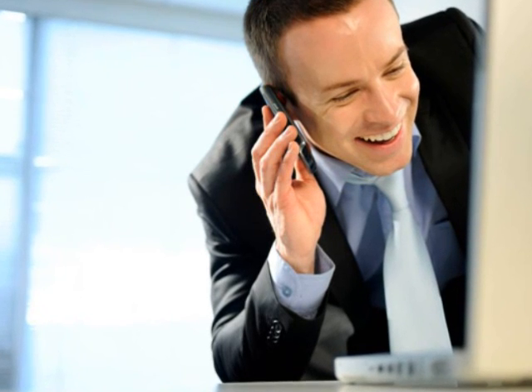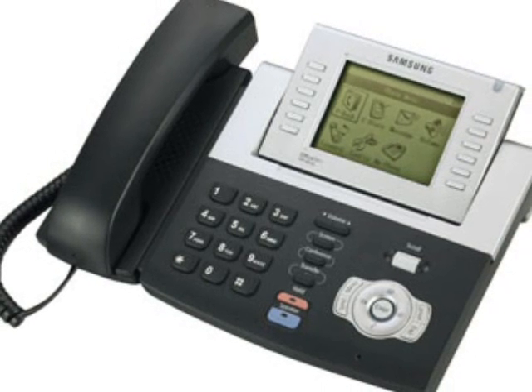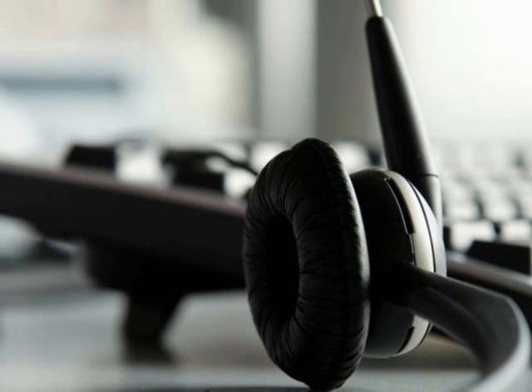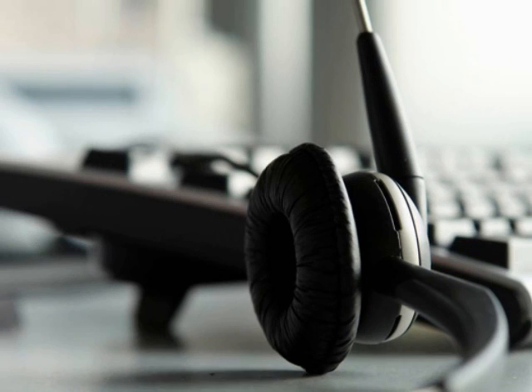What happens if I move? If you move, your numbers move with you, just like they normally would. We move your equipment, we move your numbers, and you get the service virtually the same day at the new location. And if you're a customer of ours and you're moving within a 50-kilometer radius, we'll move you for free.